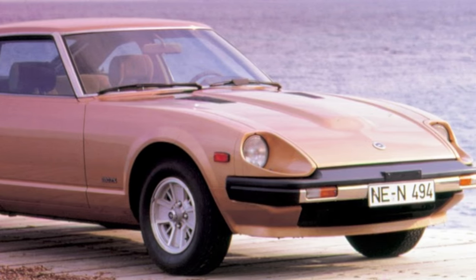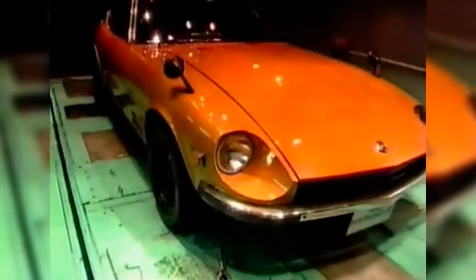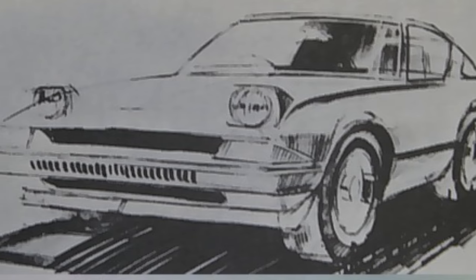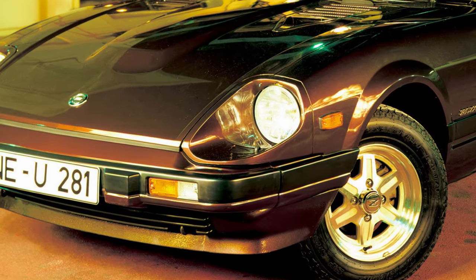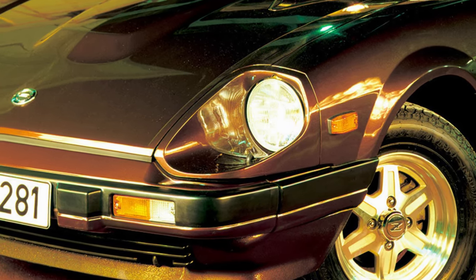A front-end spoiler channeled more cooling into this area and had the added benefit of reducing front-end lift. The headlights were also up in the air. The sugar scoop units were another defining characteristic of the old car. Retractable headlights were in vogue during this time, but in the end the company decided to stick with the traditional housings. To them, it was far more important to reinforce the Z identity than to conform to styling trends. Engineers also found that they provided more aerodynamic benefits than pop-up units.